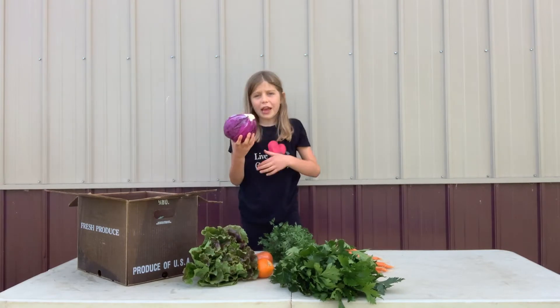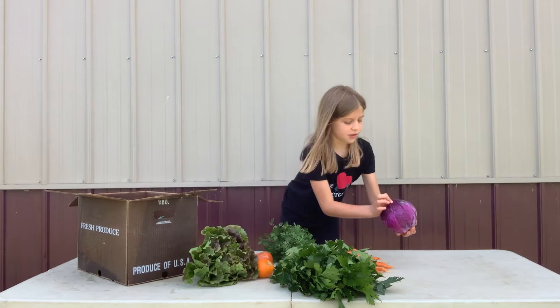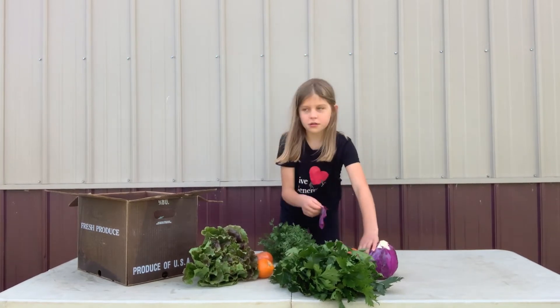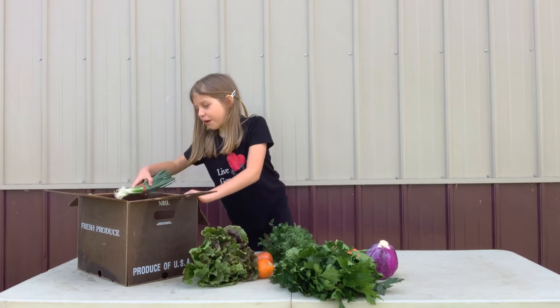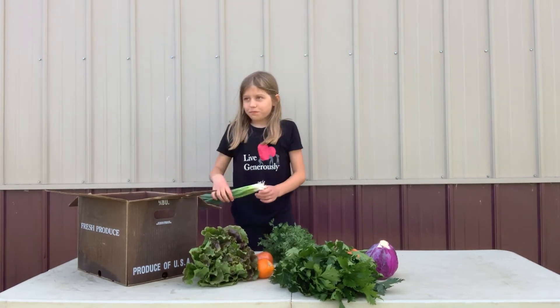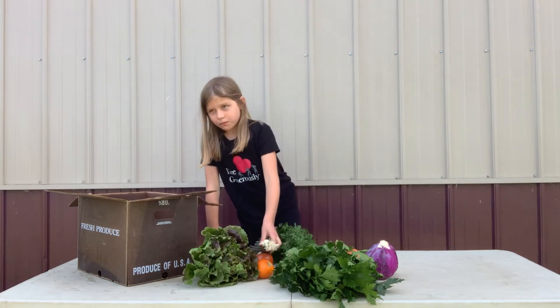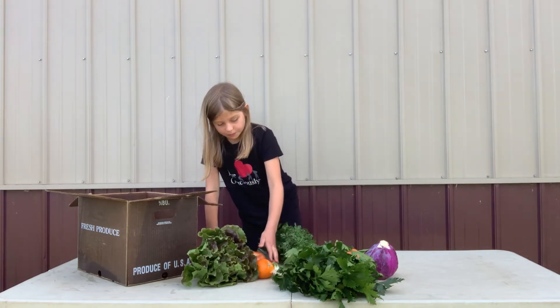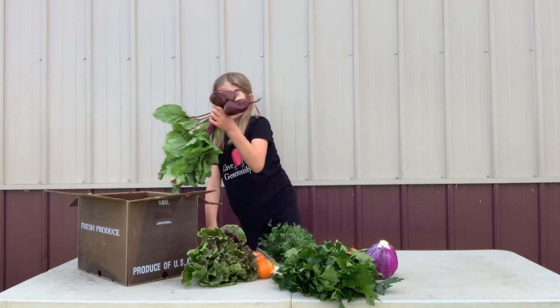We have some purple cabbage. Yum. We have some scallions and some beets.